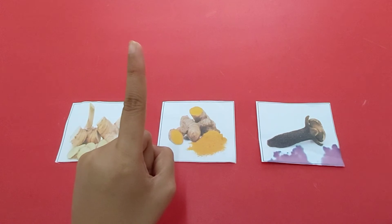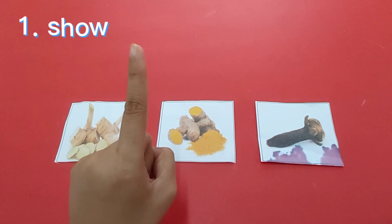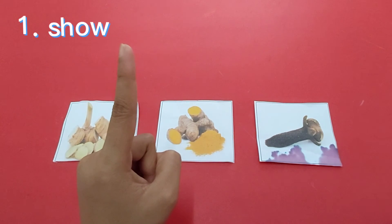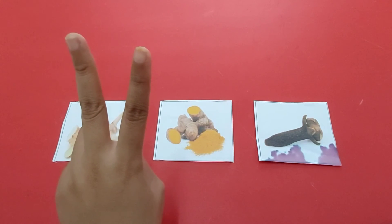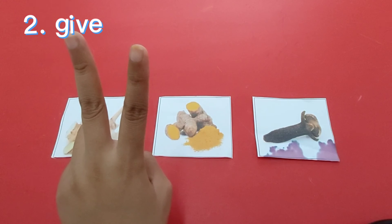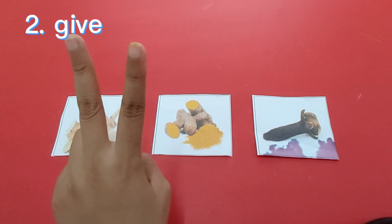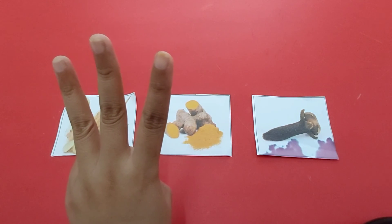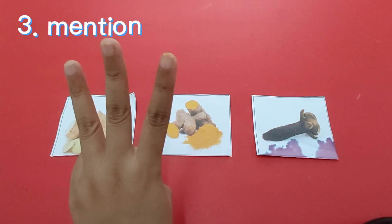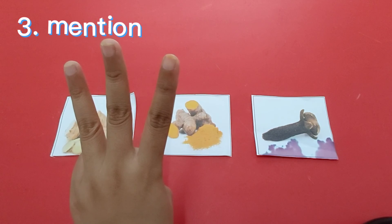Yang pertama, anak-anak harus bisa menunjukkan tanaman obat yang diminta oleh orang tua kalian. Yang kedua, anak-anak harus bisa memberikan gambar dari tanaman obat yang diminta oleh orang tua kalian. Yang ketiga, anak-anak harus bisa menyebutkan nama dari tanaman-tanaman obat yang sudah Miss Lydia berikan.